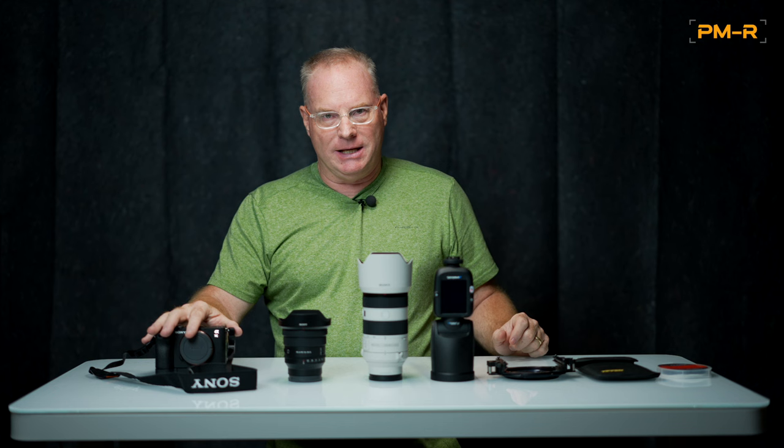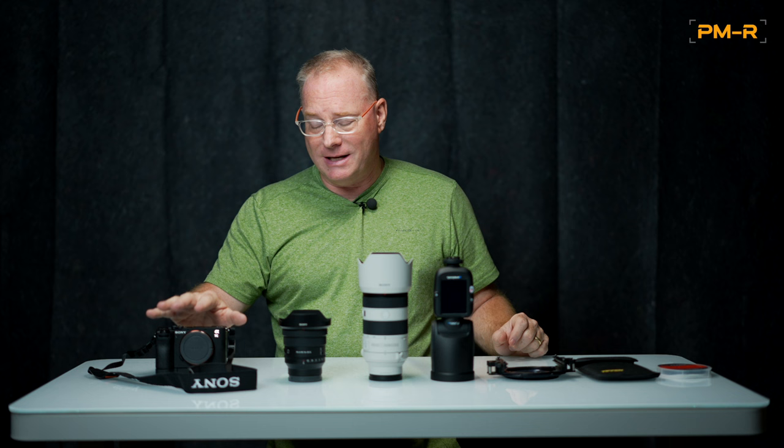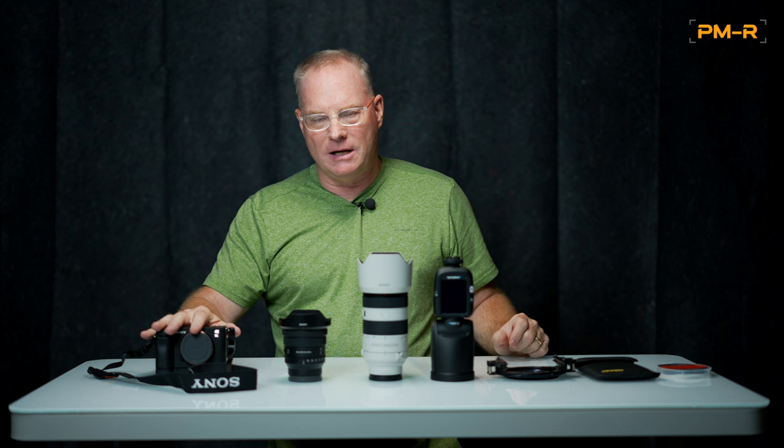It has a 256-gigabyte SD card in it. This does not take the new CFa cards, but that's okay. With a 256-gig card, I can shoot video all I want, shoot stills, and even with the big files, it doesn't matter.